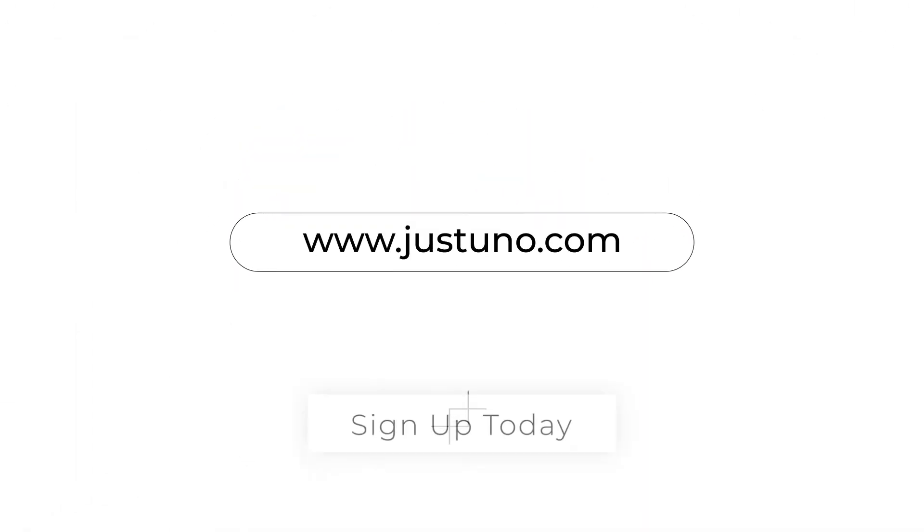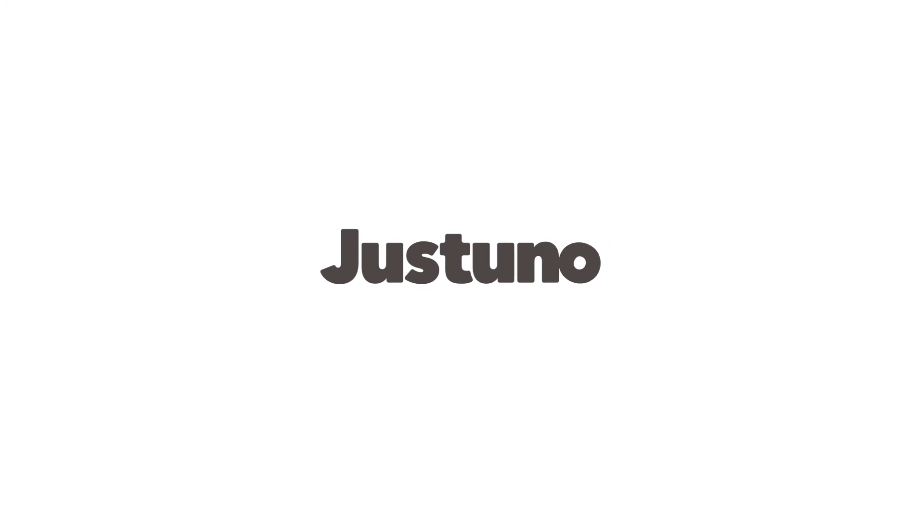Don't let money slip through the cracks. Sign up with Just Uno and get more conversions today.